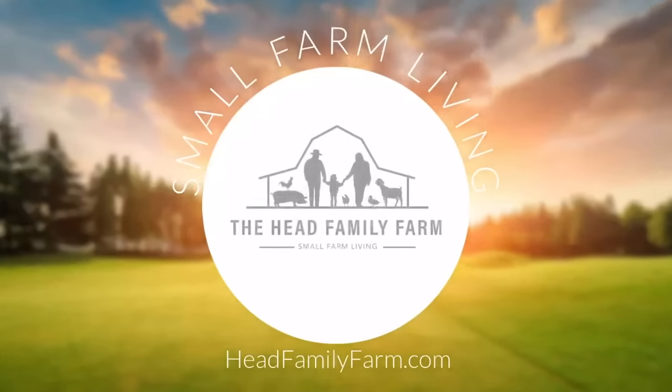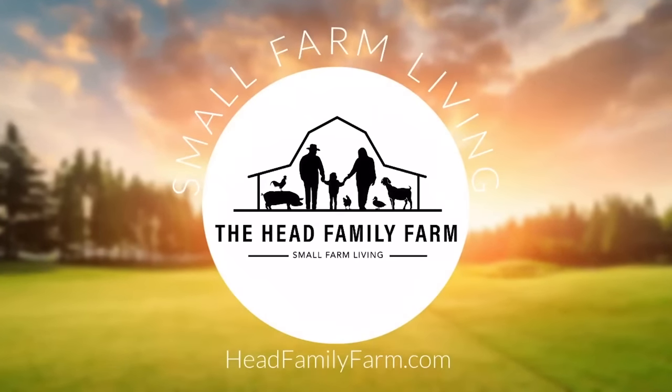I hope you're ready because finally we are taking you on a full homestead tour. Hey farm friends, Jacqueline here at Head Family Farm. So many of you have asked for a tour of our farm, of our homestead, and finally you're getting it today. The grass is starting to turn green, it's chilly out here, about 50 degrees even though it's sunny, but we are going to do this homestead tour and I hope that you enjoy seeing how we have our animals set up.